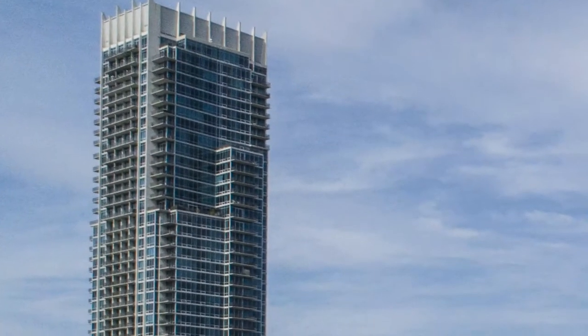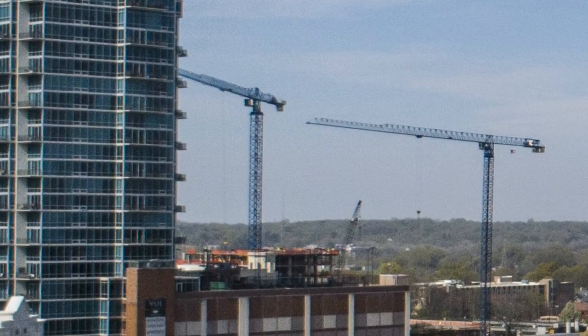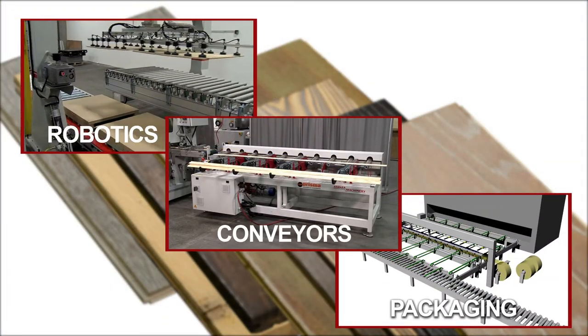Today, we call these work-saving and output-enhancing machines automation, denoting the replacement of manual systems with automatic systems. Let's take a look at three areas of automation in the wood finishing process.